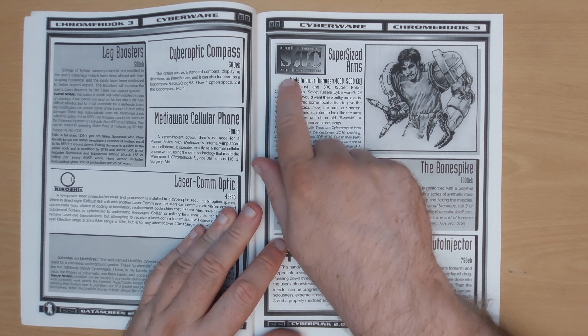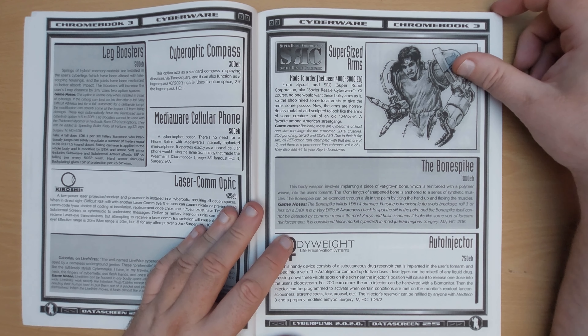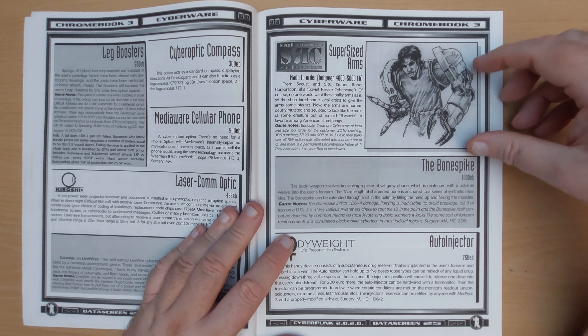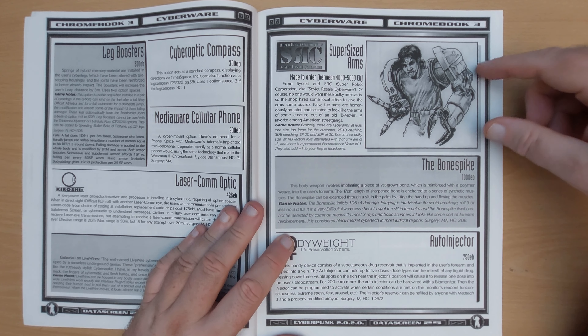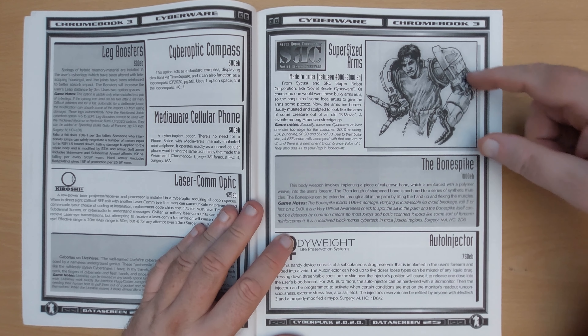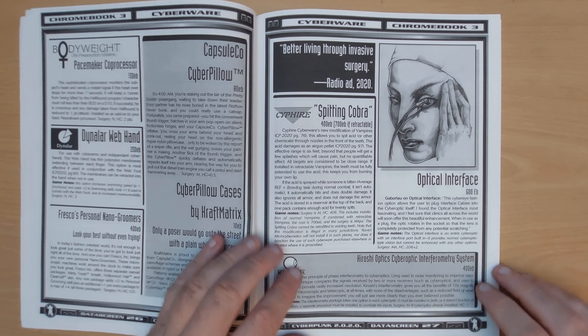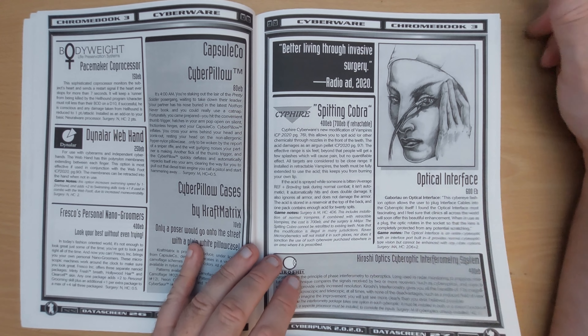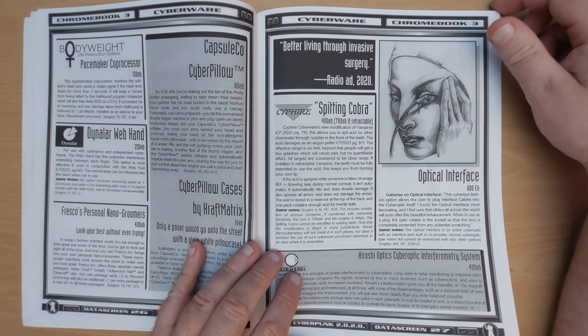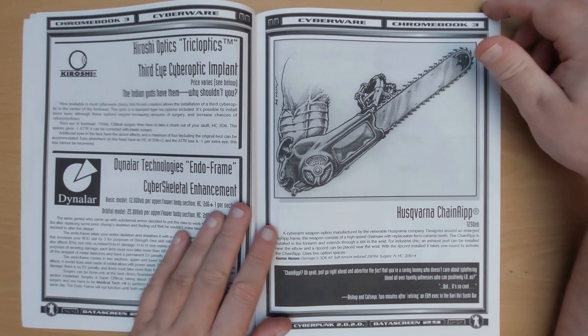We've got Soviet resale cyberware here. Super when the Berlin Wall was still up — so the Soviet Union still exists in the Cyberpunk universe and they have cybernetics too, but it's these massive clunky versions. So it's a cyber arm, but just a big clunky version. Now being a big borg. Optical interface you can jack into your eye — don't really know why you'd want to. I suppose if you don't want to have an obvious jack in the back of your skull, you can hide it behind a contact lens.